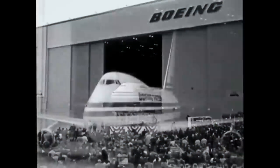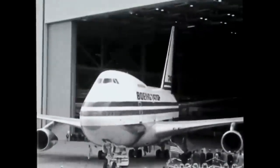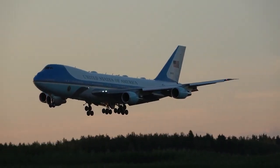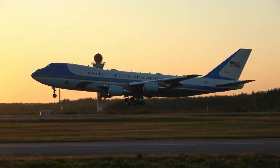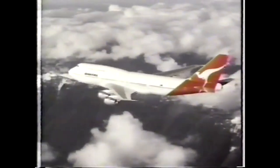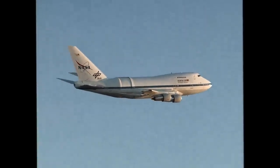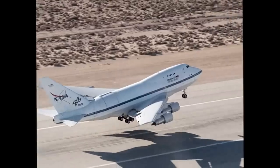Over the years, numerous Boeing 747 aircraft have achieved legendary status in the aviation world. Whether serving as flagships for renowned airlines or transporting influential figures, the 747 is widely recognized as one of the most iconic aircraft in history. While the most famous 747s gain recognition based on their passengers and destinations, some airframes garnered fame for their unconventional usage. This is the story of one such aircraft: the SOFIA 747.